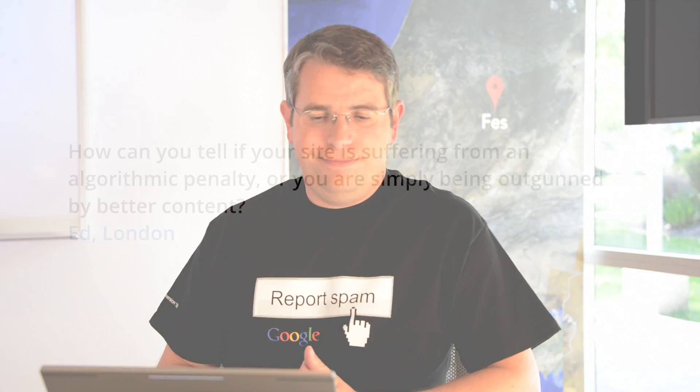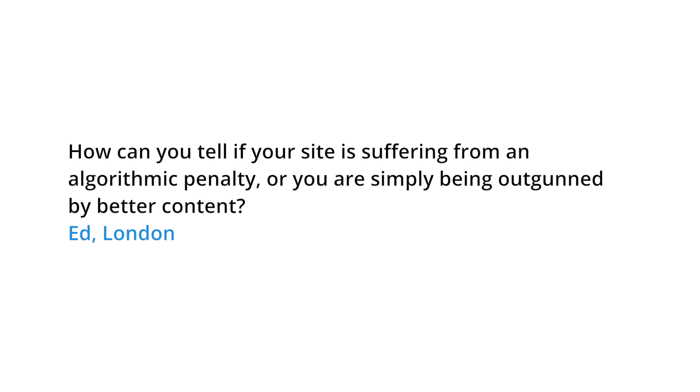Hey everybody, we have an interesting question today from Ed in London. Ed asks: how can you tell if your site is suffering from an algorithmic penalty, or if you are simply being outgunned by better content? This is a really intriguing question, so let's walk through some of the different things.